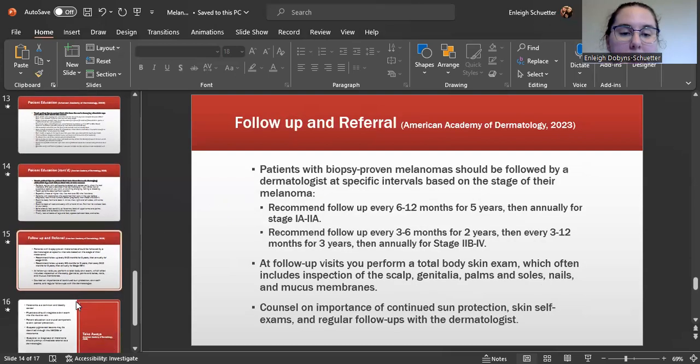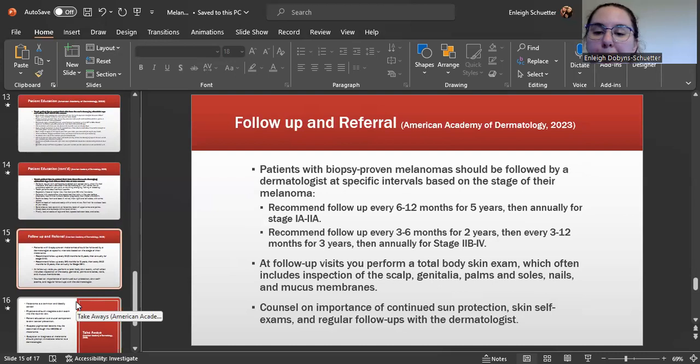Follow-up is most important for those with a history of biopsy-proven melanoma. They should follow up with a dermatologist every six to twelve months for five years, then annually, for stages 1A to 2A; and every three to six months for two years, then every three to twelve months for three years, for stages 2B to 4. Follow-up exams consist of total body skin exams including the scalp, genitalia, palms, soles, nails, and mucous membranes, with continued counseling on sun protection, self-skin exams, and regular follow-ups.